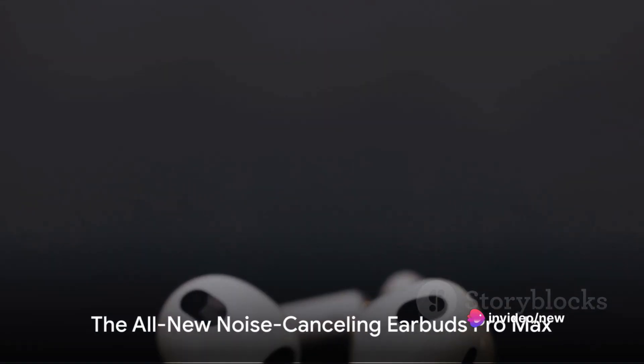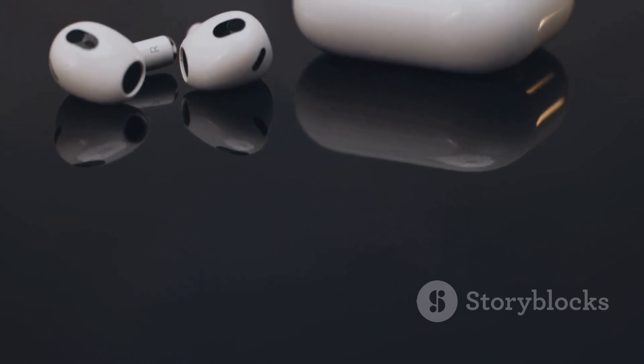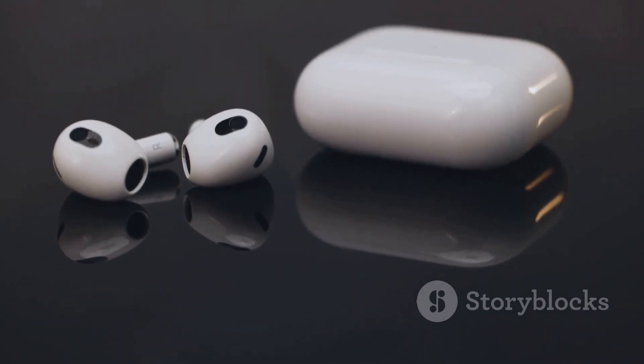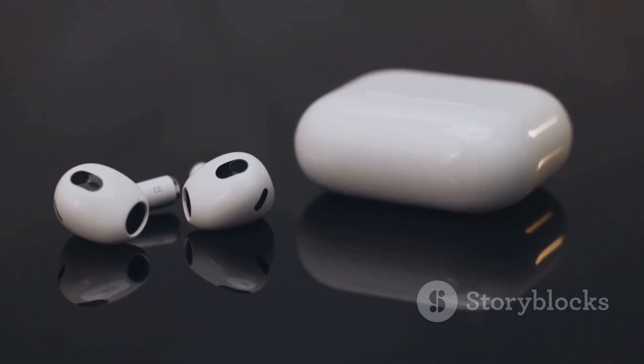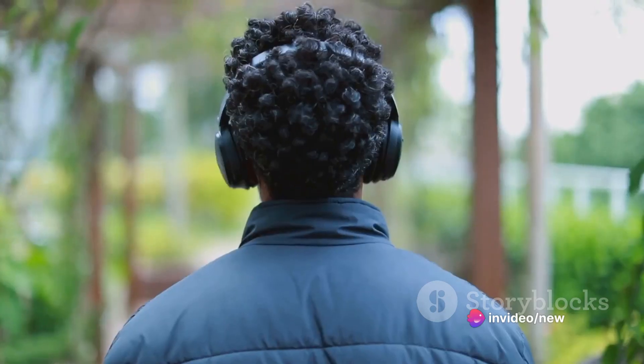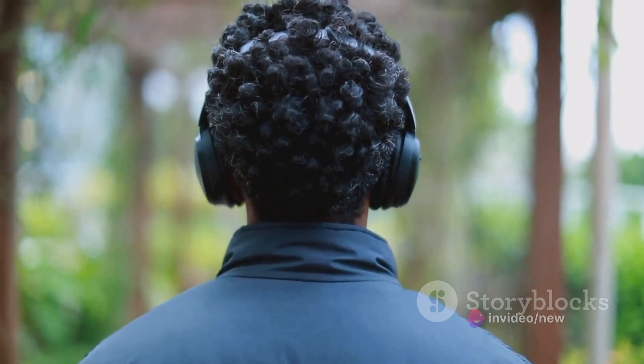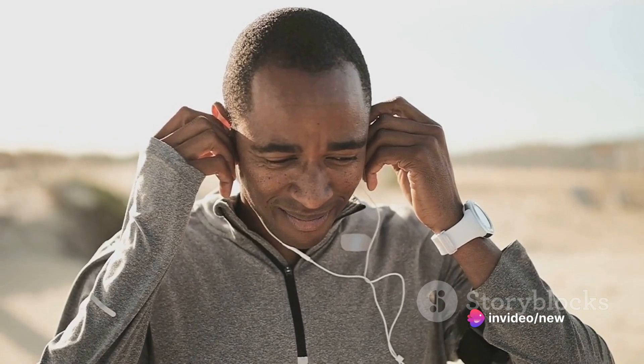First up, we have these amazing new noise-canceling earbuds. These aren't ordinary earbuds — they are packed with features that are sure to enhance your audio experience. Imagine being able to drown out the world around you with industry-leading noise cancellation. It's perfect for those moments when you need to focus, whether you're at the gym, commuting, or simply enjoying your favorite tunes in a bustling coffee shop.